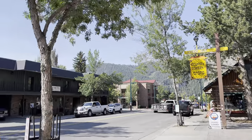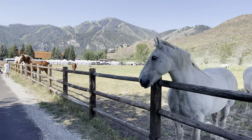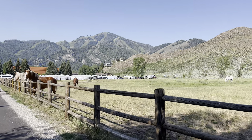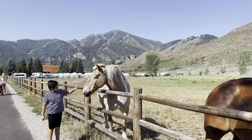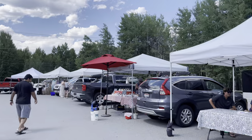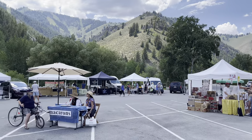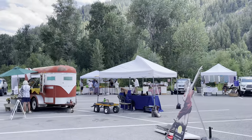It is fun to walk around Sun Valley to explore it. You can also book horse riding tours or take the gondola up to Bald Mountain. During the summer months, there are plenty of events and activities that take place here, such as art festivals, music festivals, fishing events, and the weekly farmers market.